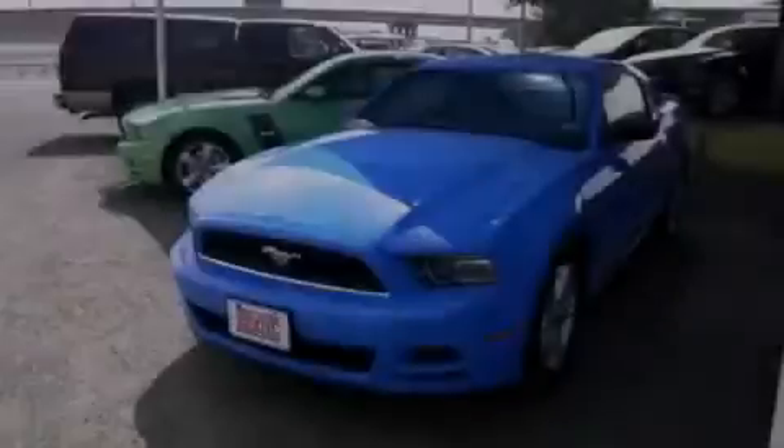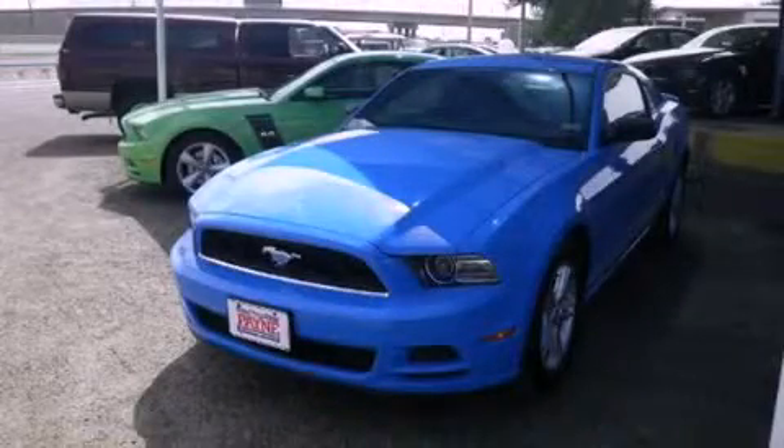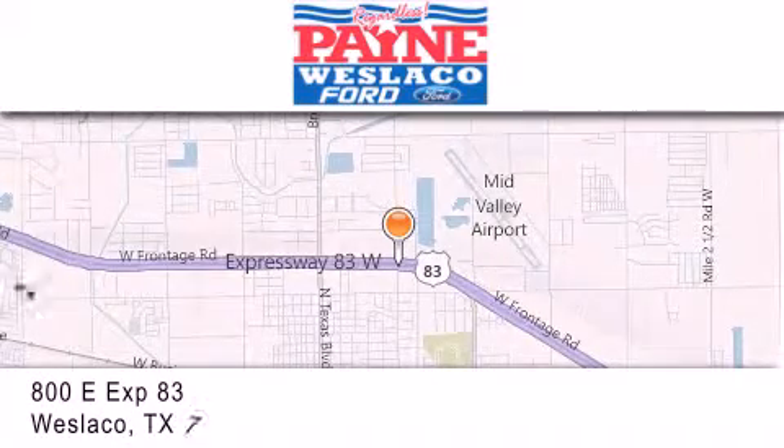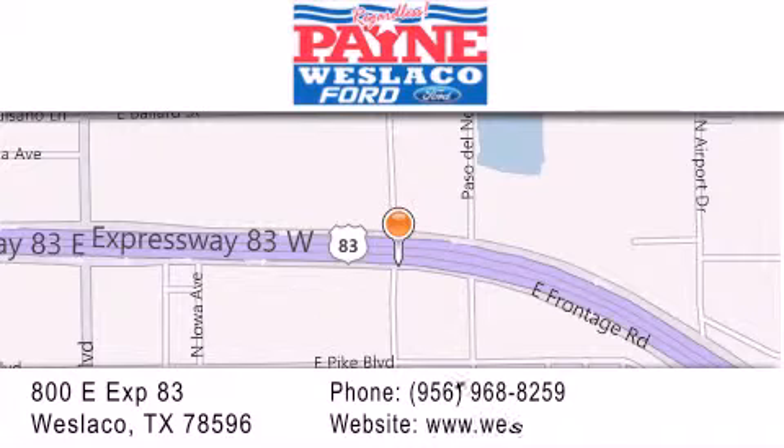Contact us today to arrange your test drive. Thank you for considering Payne Westlico Ford for your next luxury vehicle. If you have any questions, please visit our website, give us a call, or stop by our dealership at 800 East Expressway 83 in Westlico.